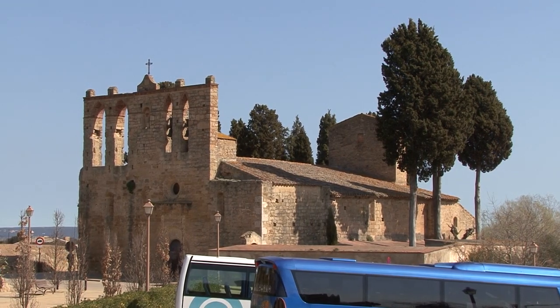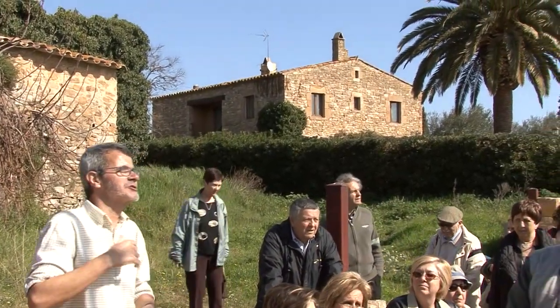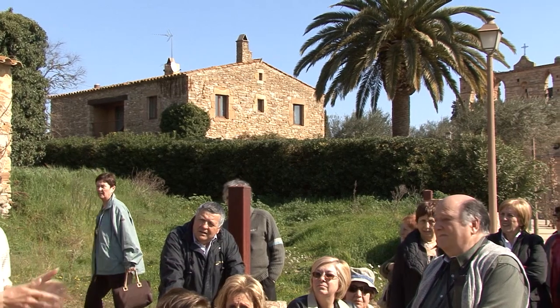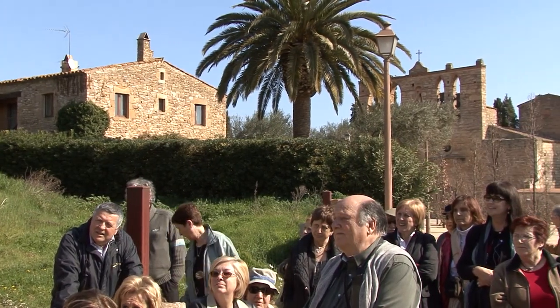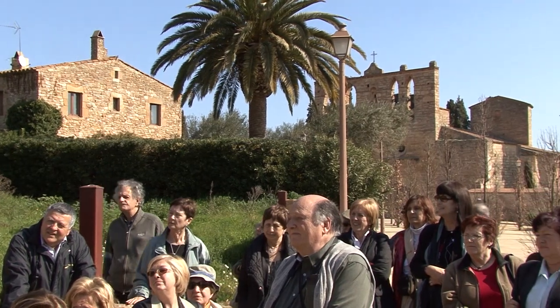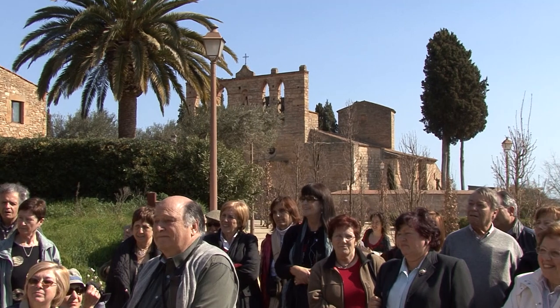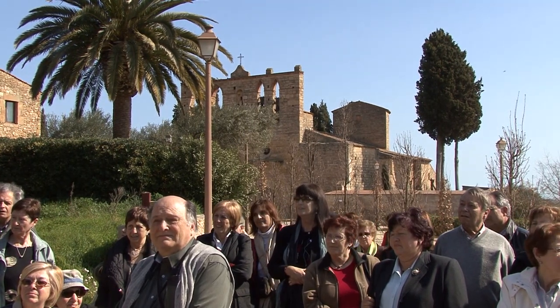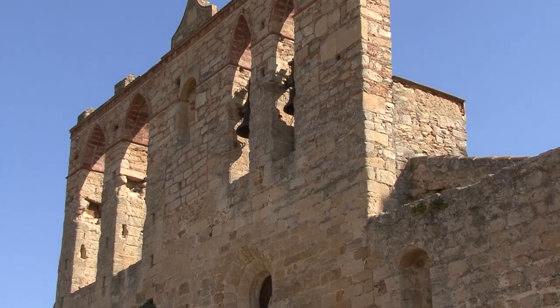A Pere Tallada tothom sap que cal cuidar els detalls. El nostre guia d'avui, Jordi Merino, ens diu que l'església va ser alçada extramurs, és a dir, fora dels murs, de les muralles. Qui sap si va ser perquè el poble ja existia abans d'arribar a la cristiandat, o potser hi havia hagut una església anterior, petita, dins de les muralles.